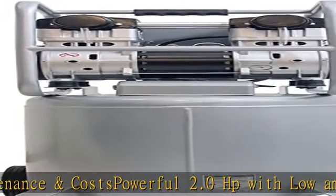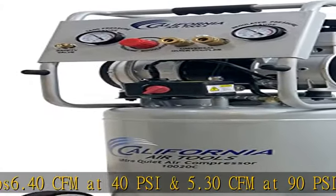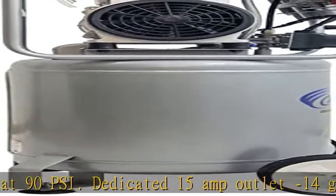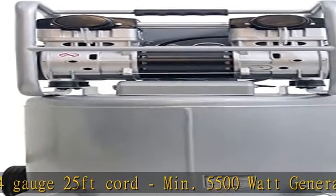Dedicated 15 amp outlet, minimum 14 gauge, 25 feet cord. Minimum 5500 watt generator. Maximum continuous running 30 to 60 minutes depending on PSI and CFM. 10 gallon air tank with wheels. 0.125 PSI maximum pressure. Dimensions: 16L x 15.1W x 35.9H.